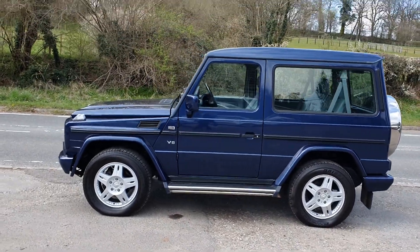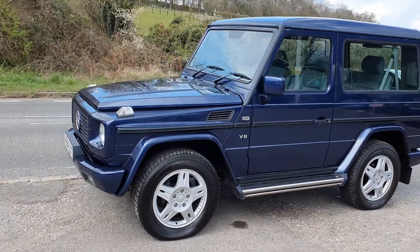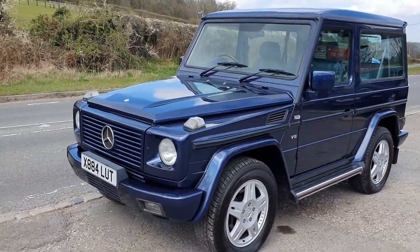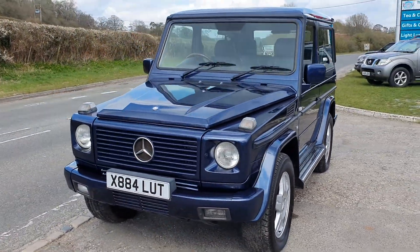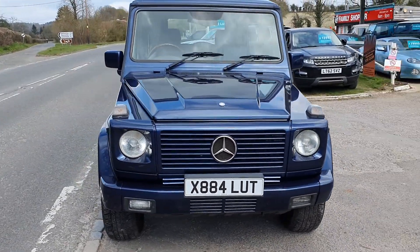Welcome to BourneValleyAutos.com where we've got this Mercedes G-Wagon coming in. It's a top, top car. I had one of these before in this sort of price range, but they are a lot of money for their year — but what a car.